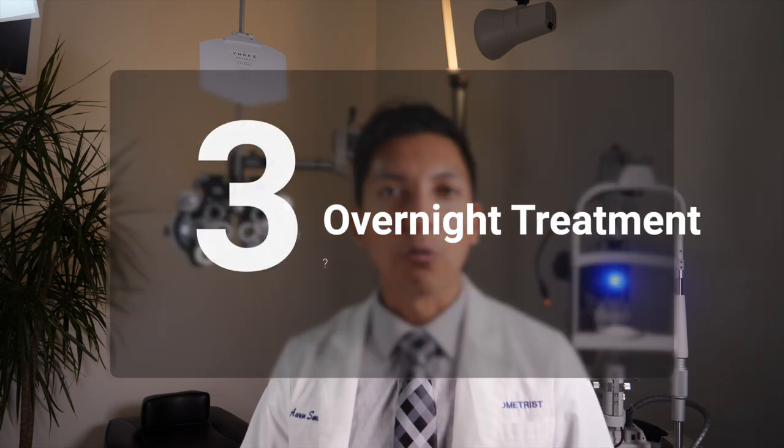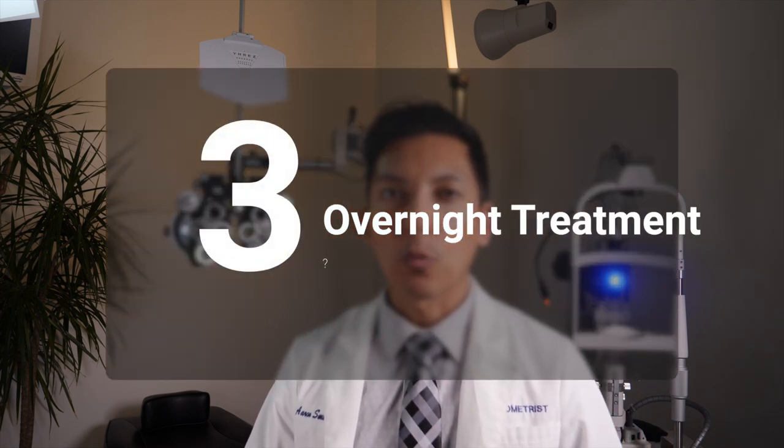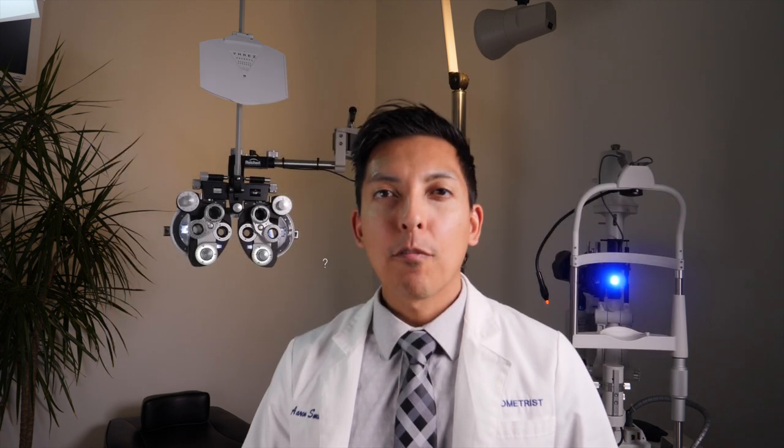Tip number three is one I think you'll really love, especially if you're dealing with a stubborn stye right now. I've had patients get rid of their stye overnight with these steps, but others find their stye is a bit more stubborn. One word of caution: please talk to your eye care provider to confirm you have a stye and discuss these steps to make sure you're a good candidate and that it's safe for you.